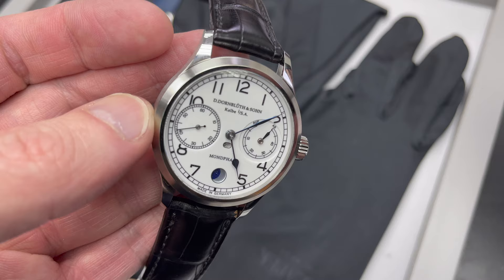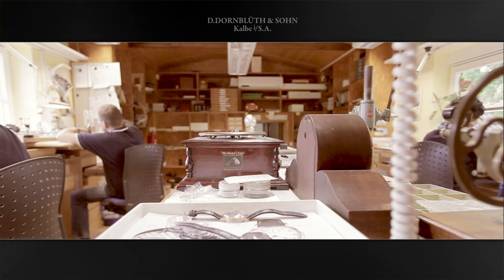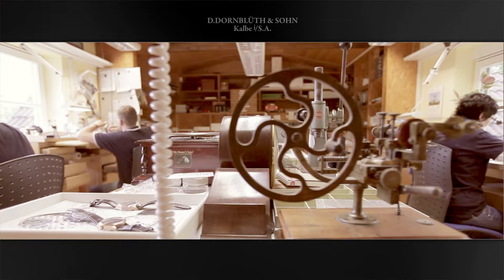Dornblut is still a very small independent watchmaker. It's the father and son — although the father doesn't work there anymore, it's now Dirk Dornblut running things. They only have nine employees and three watchmakers. They use all traditional methods, and the machines they use are not new CNC machines. The youngest machine they have is about 35 years old, all the way up to 120-year-old machines.